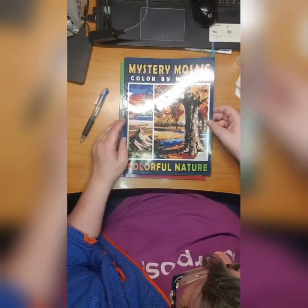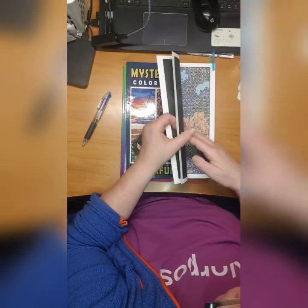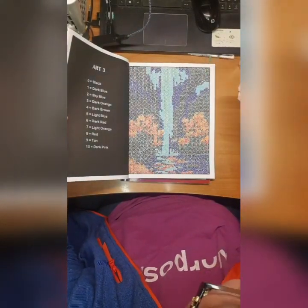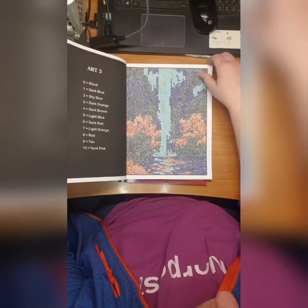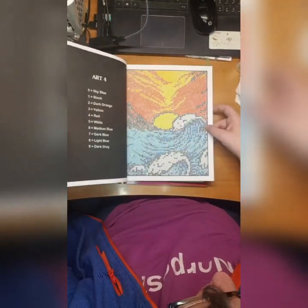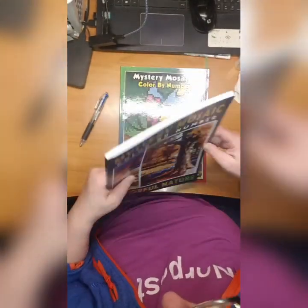Then we have Mystery Mosaic Color by Number Colorful Nature by Emily Clark. I just adore these pictures here - beautiful, really really beautiful. Strong colors, I love it.